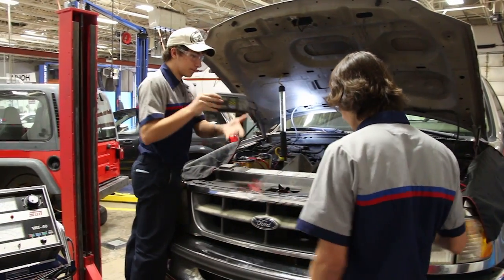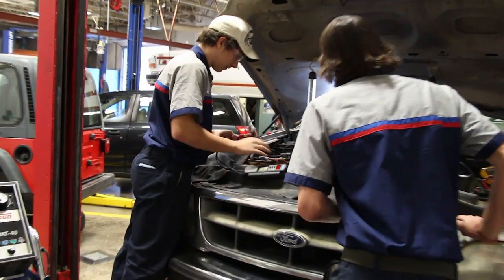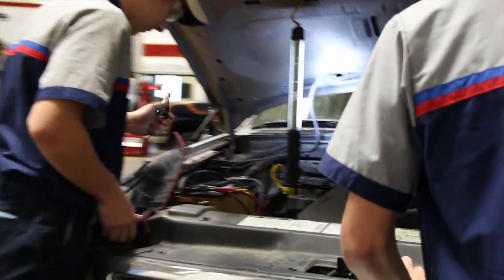One of the main things we look for is students that have self-discipline. What I mean by that is if you get a tool or equipment out, you put it back. And that's the way the industry works — the faster you are able to fix and repair cars, the more money you make.